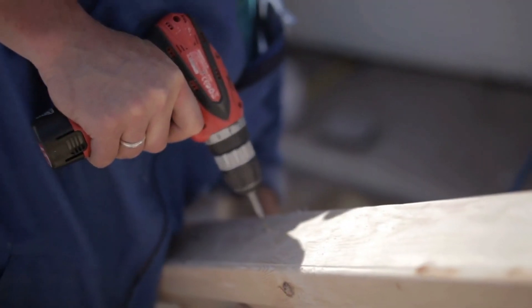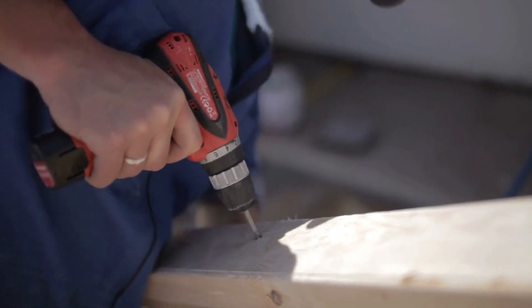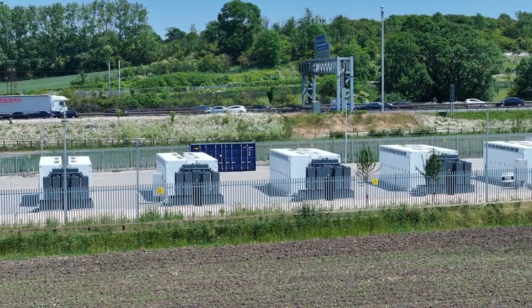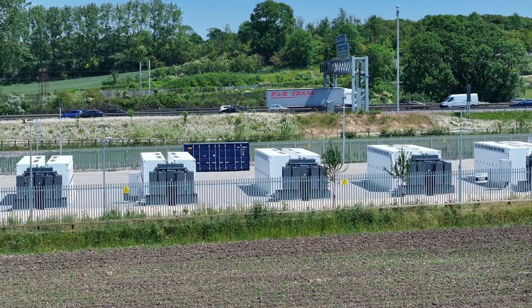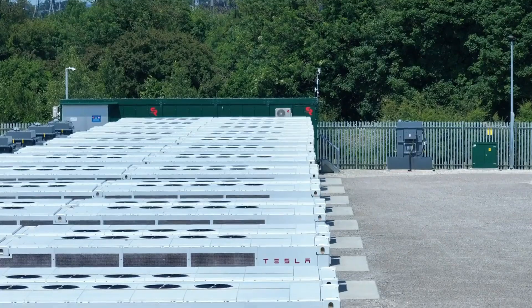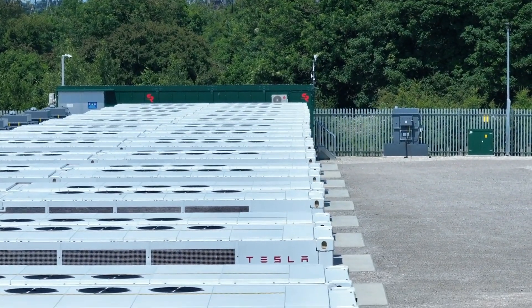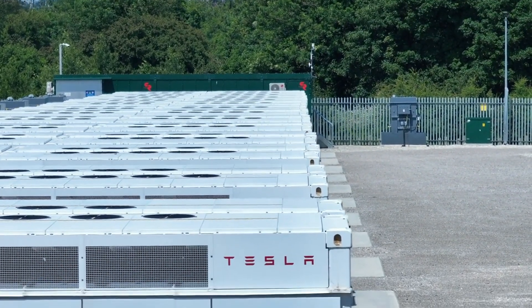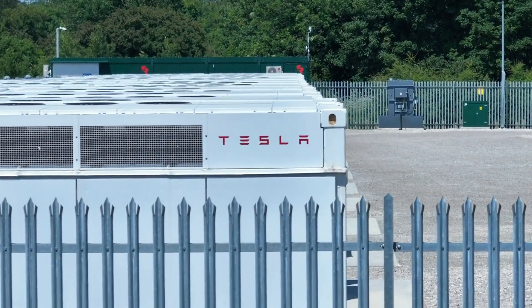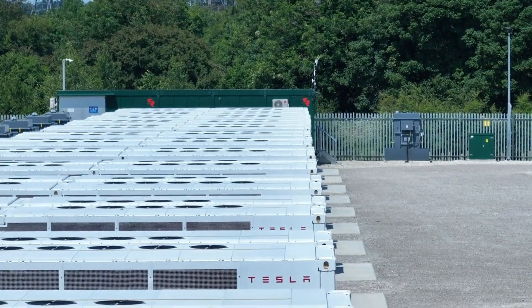Pricing for the Megapack varies depending on installation charges. The two-hour variant is priced at $2,816,000 with installation charges included, while the four-hour variant costs $1,865,370. Without installation charges, the two-hour Megapack is priced at $1,127,860, and the four-hour variant at $1,127,900.